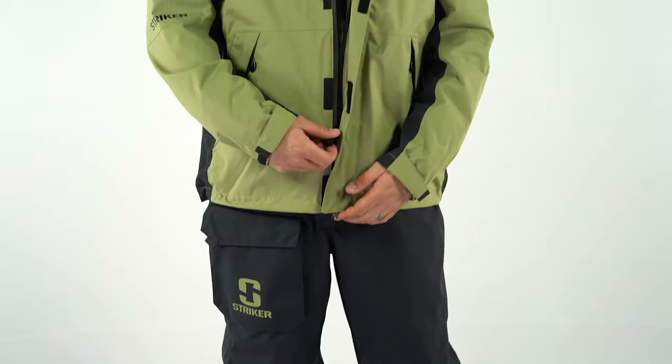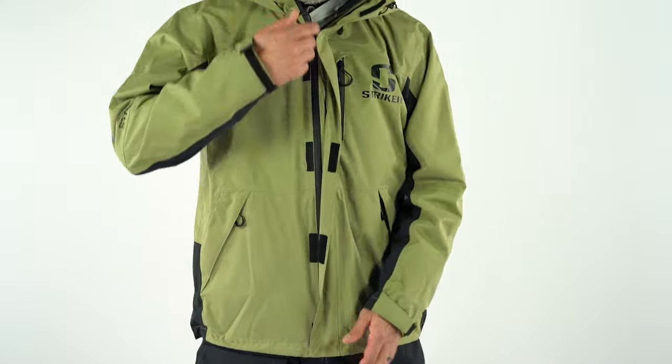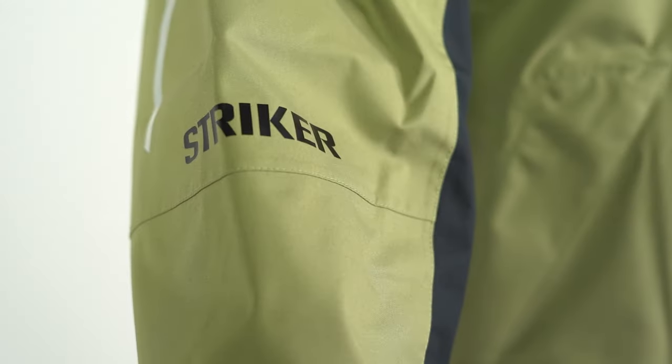The Vortex Suit from Stryker keeps that tradition alive by checking all the boxes with protection, comfort, and style. The Vortex Suit is loaded with features, including the HydraPore Pro waterproofing technology.